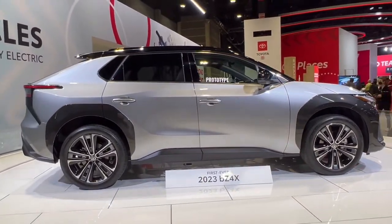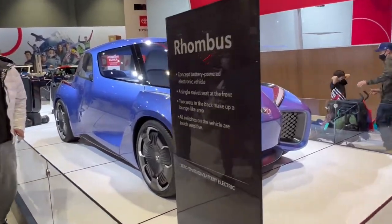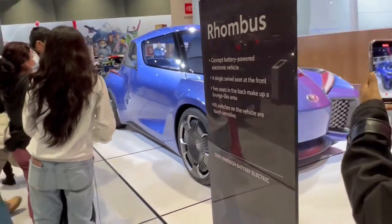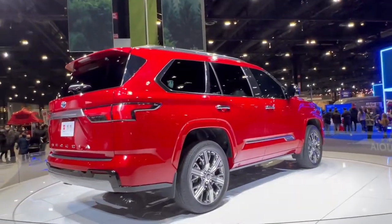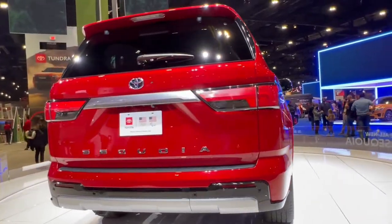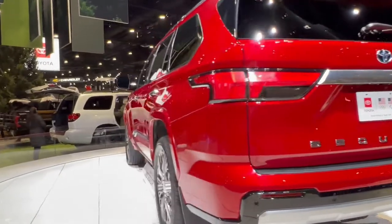Very nice looking car. We've got this crazy concept vehicle right here, the Toyota Rhombus. You really wonder what this will look like when it goes into production, if it ever does. A hugely important vehicle for Toyota here, the 2023 Sequoia. I love it — it's gorgeous. I absolutely love this vehicle. I think Toyota has done a fantastic job with the redesign.